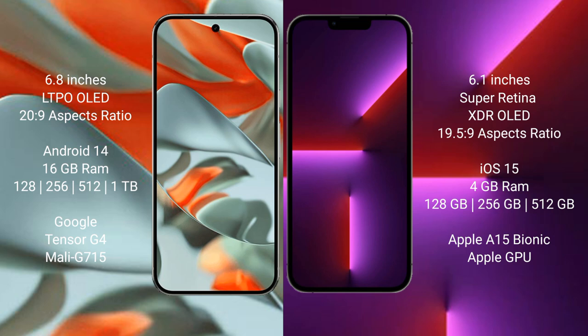The Google Pixel 9 Pro XL runs on the Android 14 operating system, while the iPhone 13 runs on iOS 15. The Google Pixel 9 Pro XL comes with 16GB of RAM.